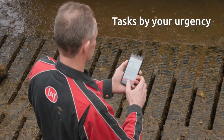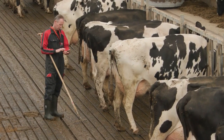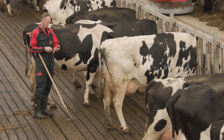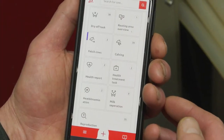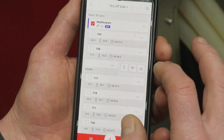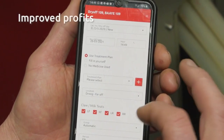Thanks to the fetch cow task, I know which cows to fetch during my work routine, and the health task tells me which cows need extra attention. When needed, I'll guide them to the separation area. Thanks to the notifications in Horizon, I receive regular insights into what actions I have to perform with each specific cow. This will eventually lead to improved profits.